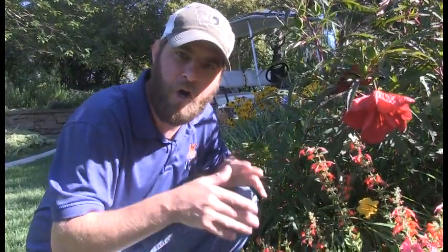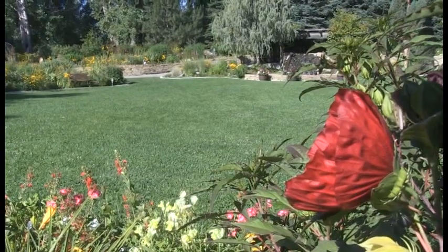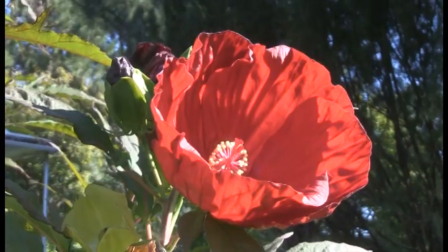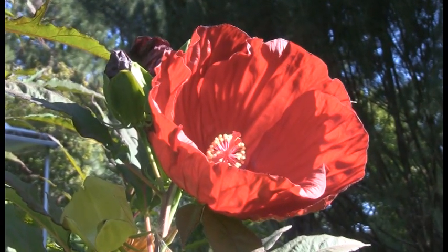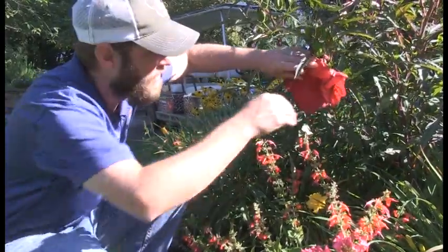The cool thing is that our gardeners here have found a hibiscus that does quite well in places like Montana. It's very rare to see a flower this big in a state like ours, but when you come here to the zoo into our center garden, you've got to check this thing out.